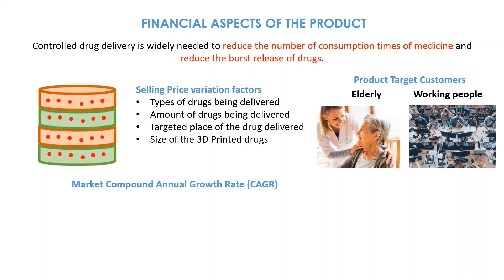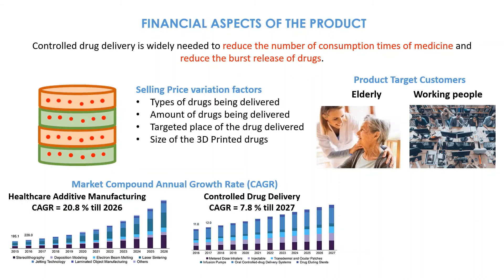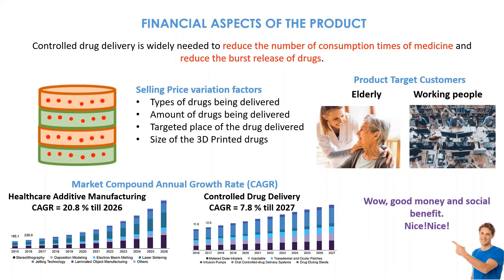Let's look at the marketability of the product. The expected growth of the healthcare additive manufacturing market is at 20.8% till 2026, and controlled drug delivery is at 7.8% till 2027. Looks like good money and social benefit too.